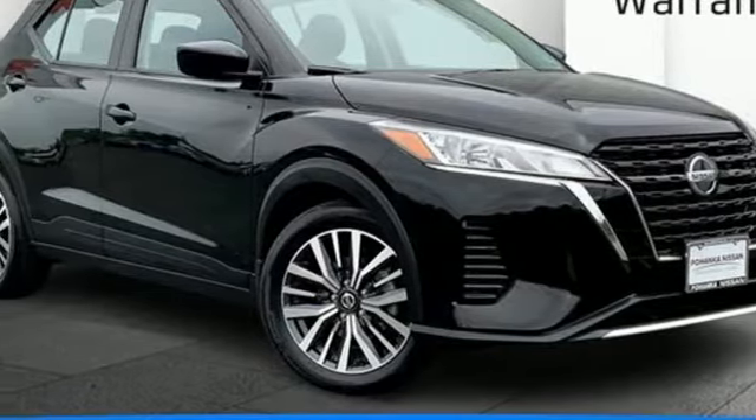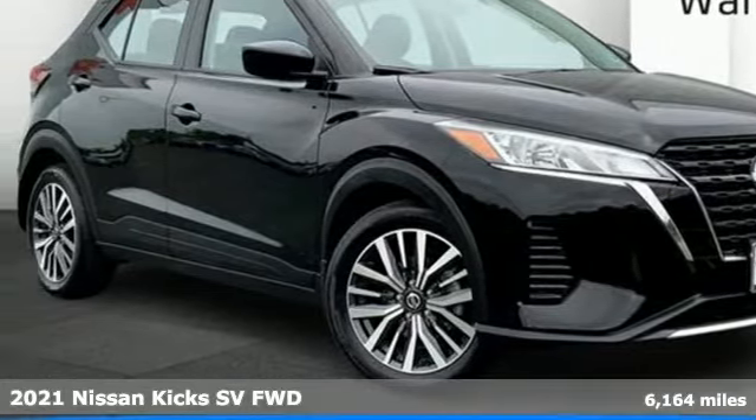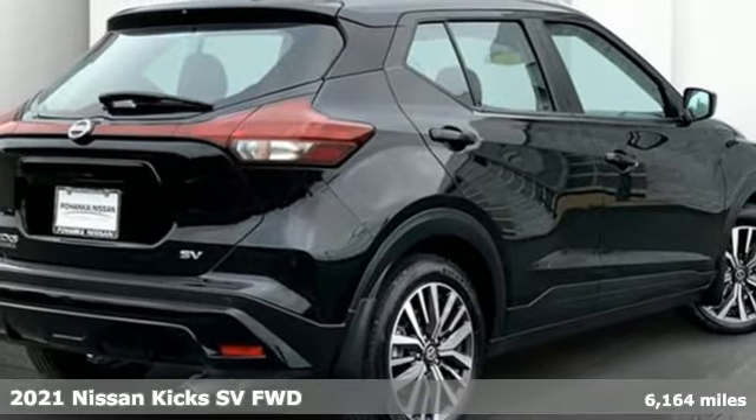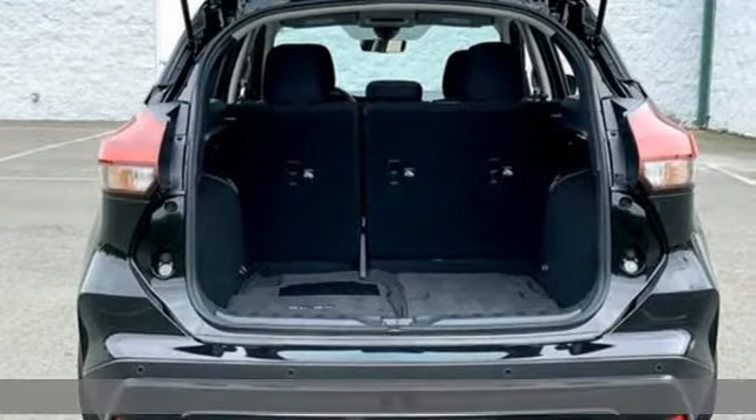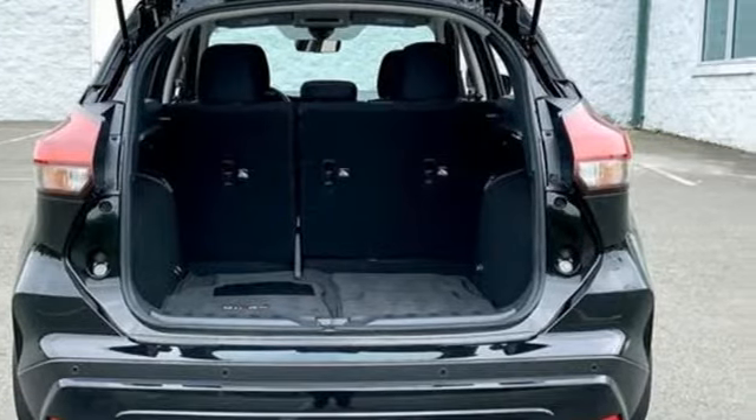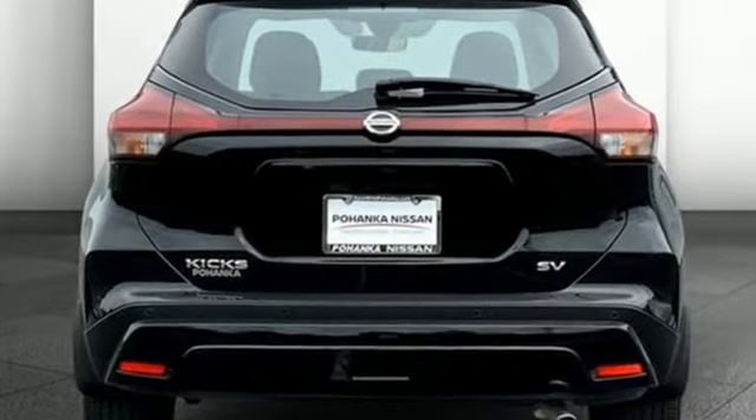It's a new 2021 Nissan Kicks. Take on the city and carve out the urban jungle. It's your moment and the street-savvy Kicks is all about taking it on in style. It boasts an impressive list of features like these.